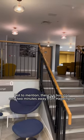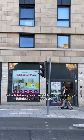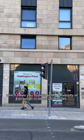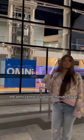Not to mention, there's a bus stop only two minutes away from Haddington, which takes you straight to the University of Edinburgh in about 20 minutes. And if you're looking for some fun things to do, the Omni Centre is just nine minutes away.